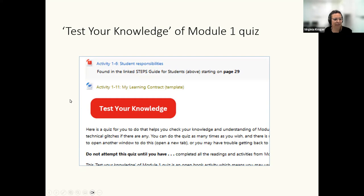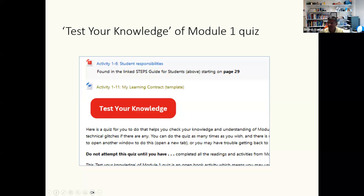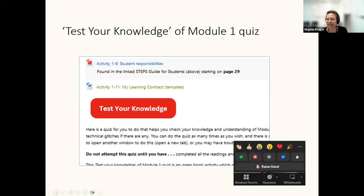Put up your hand if you're pleasantly surprised by your score in the test your knowledge quiz. I suspect that the 148 people who've done the quiz are in this lecture right now. So maybe I'm already preaching to the people that don't need to be preached to. Let's move on.